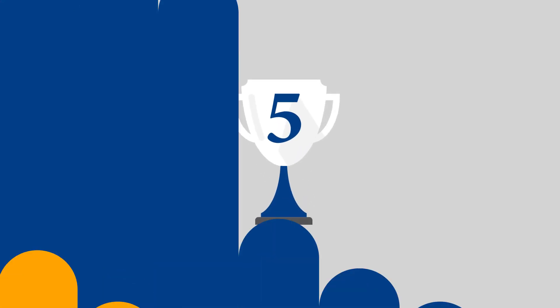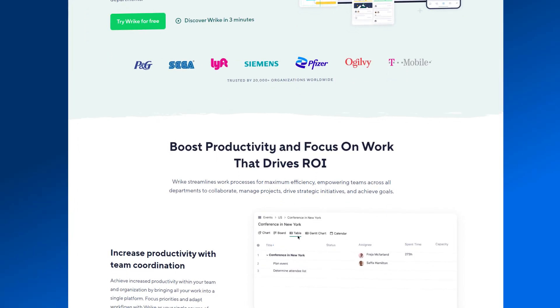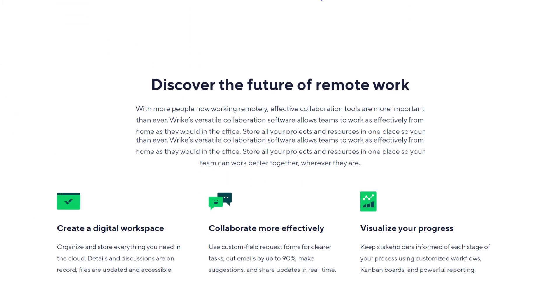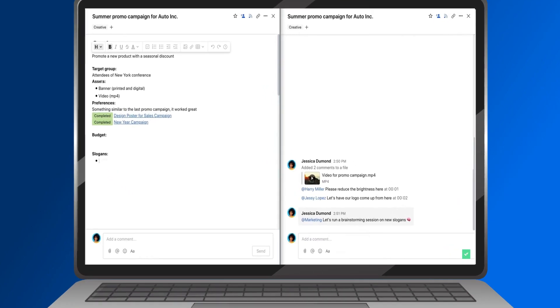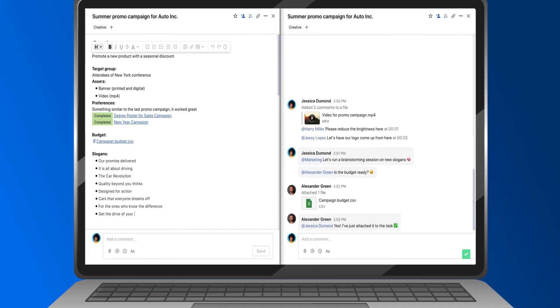The fifth position on our list goes to Wrike. I recently had the chance to try out Wrike as a task management tool, and I must say, it's pretty efficient. One of the things I loved about Wrike is how easy it is to collaborate with your team. You can create tasks, assign them to specific team members, and even set due dates ensuring everyone stays on the same page. Plus, you can mention team members using @ and keep all project-related documents and discussions in one place.